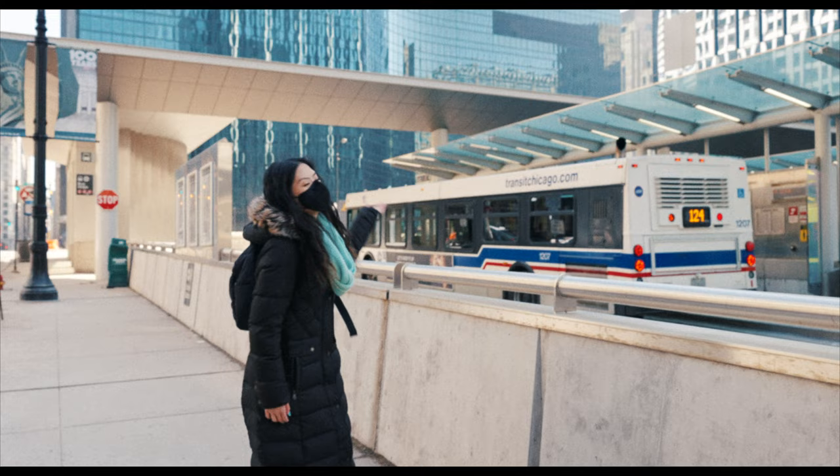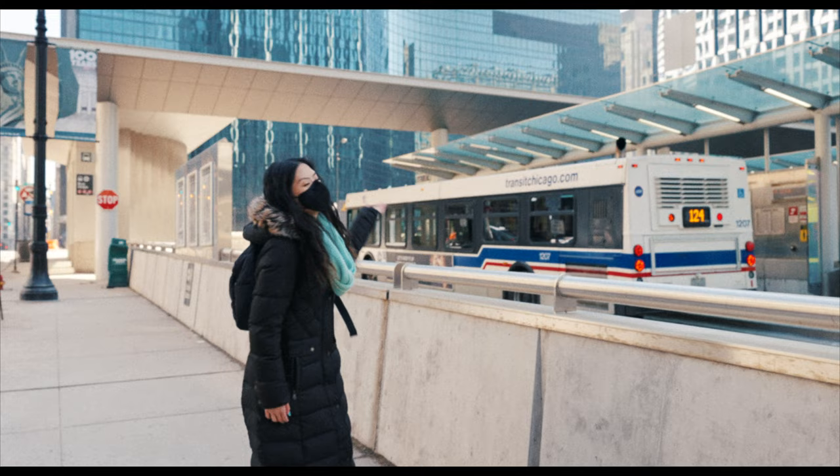If you guys enjoyed this CTA bus guide, go ahead and finesse that like button, subscribe if you're new to the channel, and I'd really appreciate it if you shared this video with your very best friend. Be sure to check out my Patreon page for exclusive community and bonus content. Huge shout out to all my Patreon and YouTube members — thank you so much for watching. I'll see you next time. Peace.